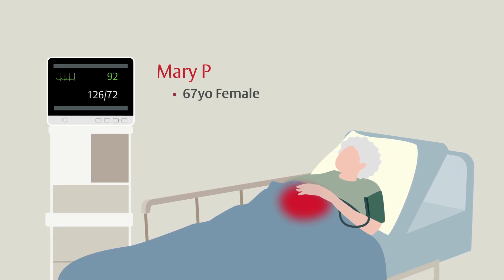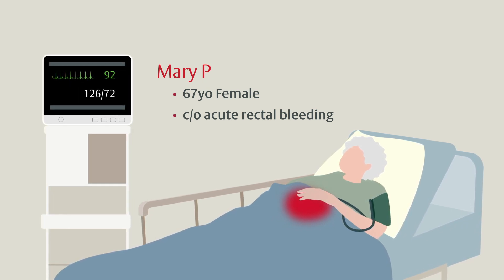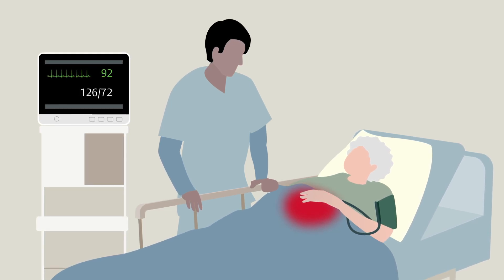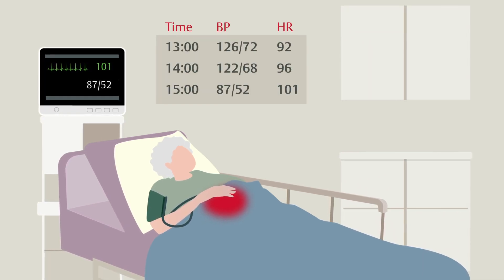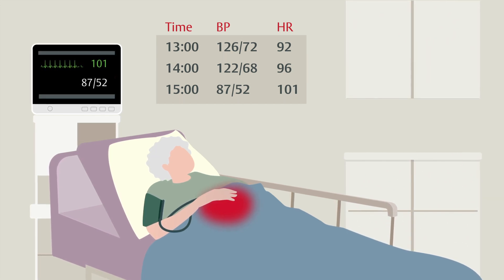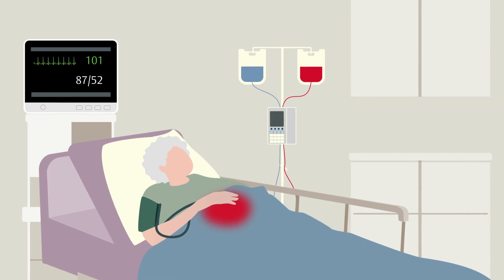Mary P. is a 67-year-old female on aspirin therapy, presenting to the emergency department with acute rectal bleeding. Admission vital signs show a blood pressure of 126 over 72 and heart rate of 92. Mary is evaluated and is appropriately recognized as suffering acute GI hemorrhage with a plan for admission and evaluation for intervention. Initial labs demonstrate a hemoglobin of 11 and lactate of 2.2. Two hours later, Mary is alert but fatigued and has not experienced recurrent rectal bleeding since arrival. However, repeat vital signs are blood pressure 87 over 52 with a heart rate of 101. A rapid response is called and IV fluid and blood resuscitation are initiated for acute hemorrhagic shock.